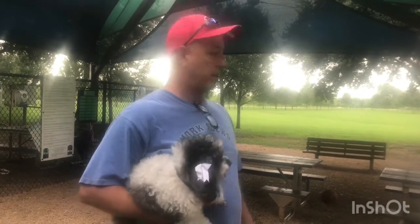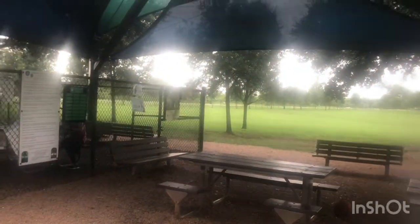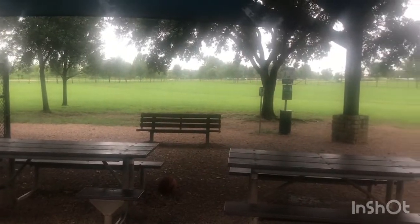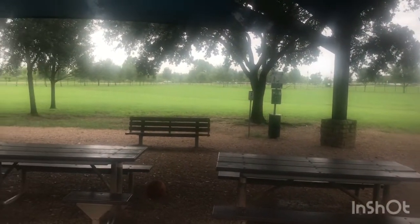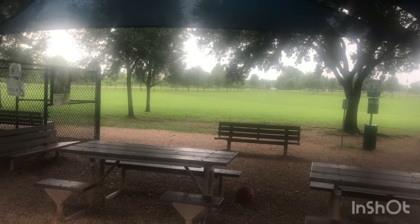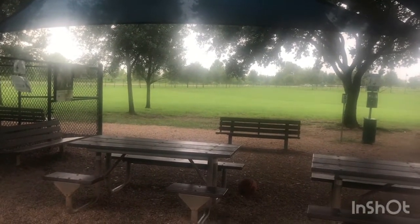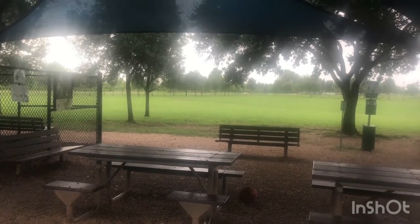Wanted to show you that nice picnic area — it's got a nice shade cover and some picnic tables. This is at the dog park on University here in Sugar Land. I highly encourage you guys to come out here. It's a beautiful picnic area — bring your food and drinks, come out here with your pets and have a great time. They are closed on Mondays.